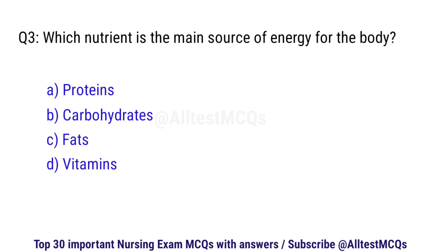Question number 3. Which nutrient is the main source of energy for the body? The correct option is B: Carbohydrates.